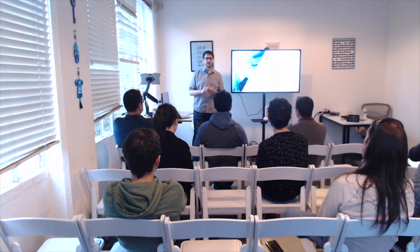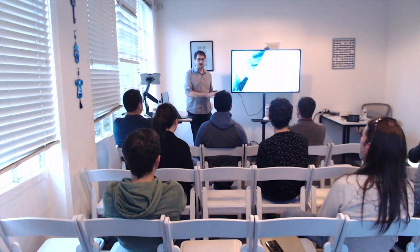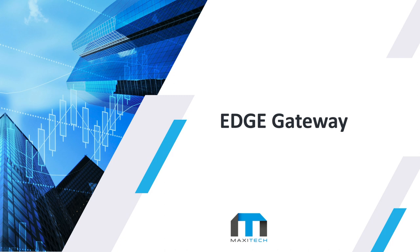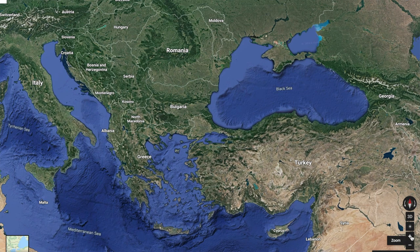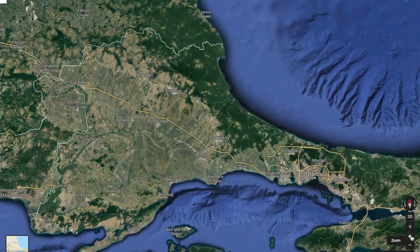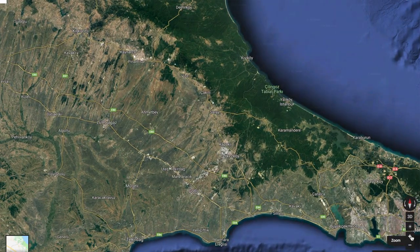Since we're from Turkey, we started thinking about the Turkish environment — where can we go? We started thinking about production facilities. Because there are plenty of production facilities in Turkey, but they're all very, very old. The technology associated with them is very old and they're not really generating any data.